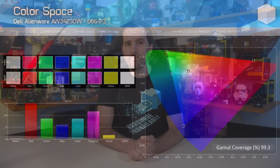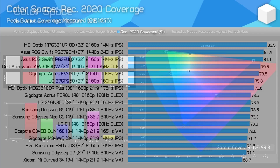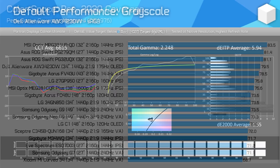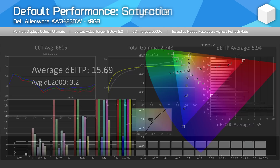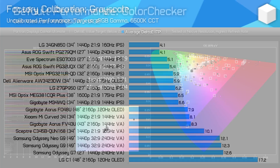For colour performance, the AW3423DW has a very wide colour gamut — 99.3% P3 coverage, the highest I've seen, exactly matching Dell's specs. It also hits 97% Adobe RGB and 80% Rec. 2020. Unfortunately, factory calibration leaves a bit to be desired, especially for grayscale. Gamma is too low in the lower range and too high in the upper range, and gamma performance changes depending on brightness level. Dell also doesn't implement an sRGB clamp by default, so regular images are oversaturated in factory configuration.